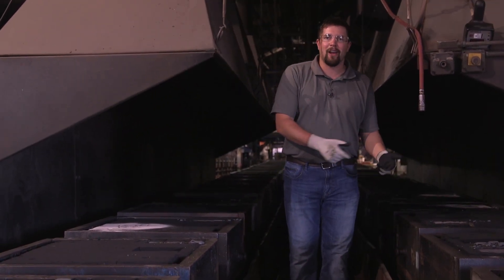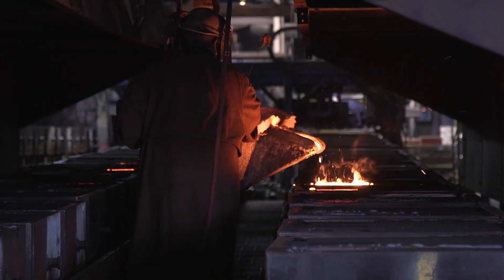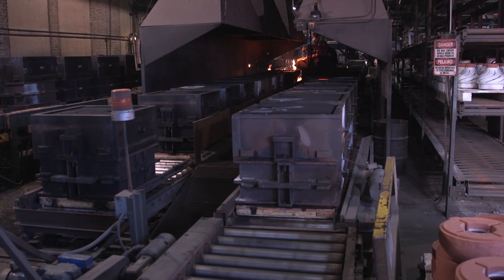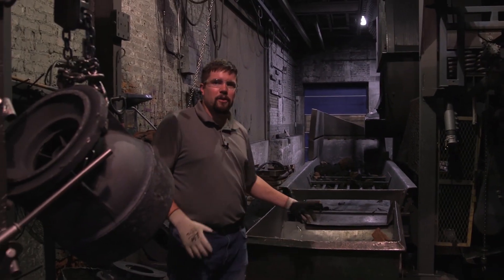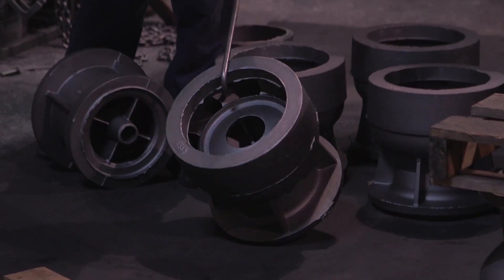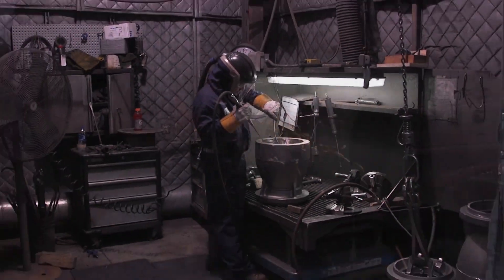Once the molds are made they're sent down the line to be filled — they pour in the cast iron which sets the molds. Working in such an extreme environment makes safety a top priority for FlowServe. It takes many hours for these molds to cool before they can be handled. Once done, the products come down the conveyor belt, shaken off, and they look something like this — still a little sandy. They put the product into the shot blast where it's cleaned up, then grind it down and send it off to be machined.